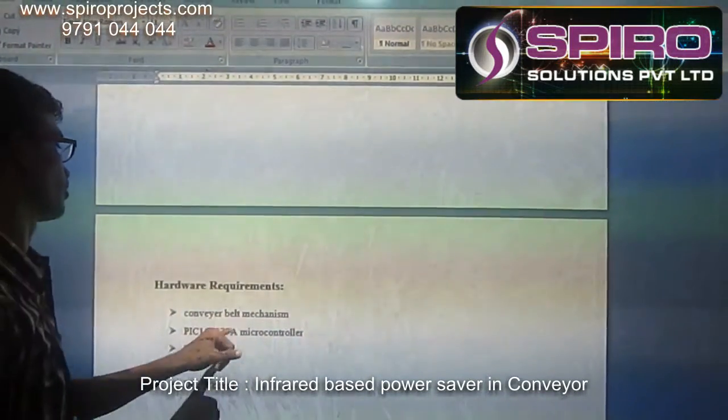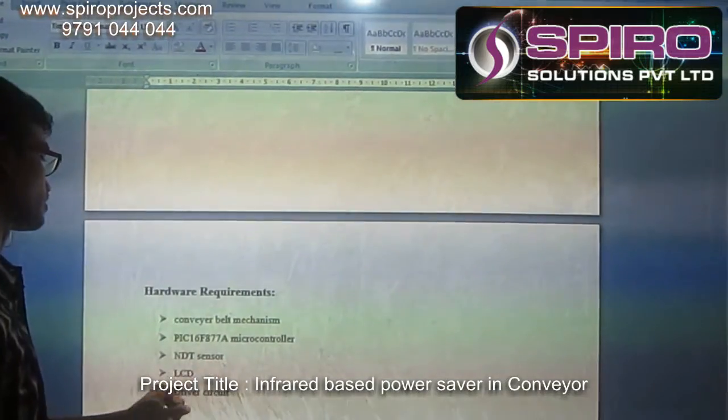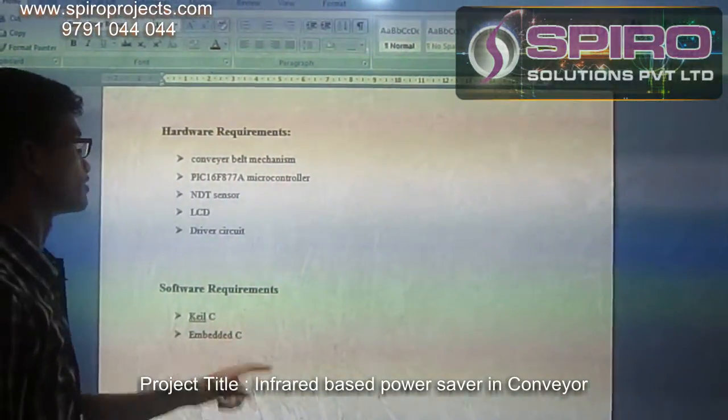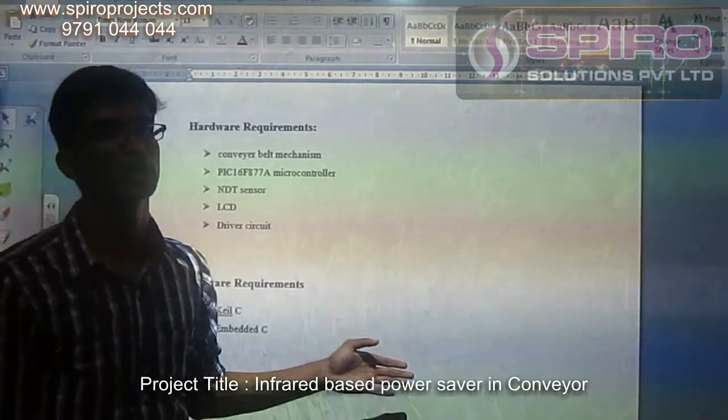The hardware requirements include the conveyor belt mechanism, NDD sensor, and NDD driver circuit. The software requirements are KLC and emergency control. The application usage of this project is in industries.